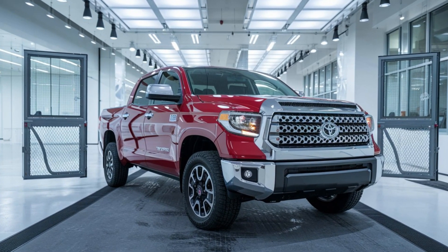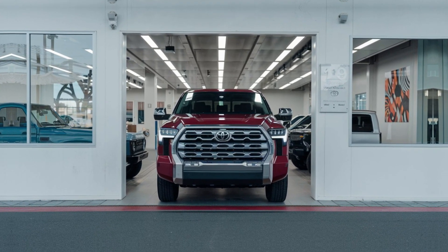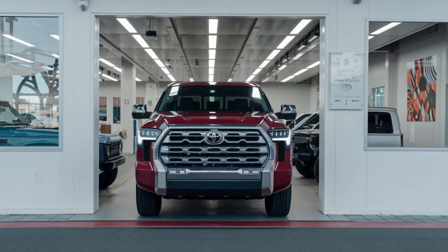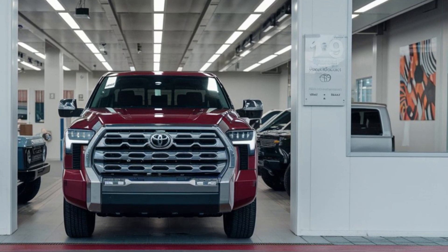Inside, you'll find a spacious cabin with premium materials and state-of-the-art tech. Ergonomically designed seating, ample legroom, and an intuitive infotainment system create a comfortable yet functional interior. Whether you're on a long drive or navigating tricky trails, the Tundra's interior keeps you connected and in control.